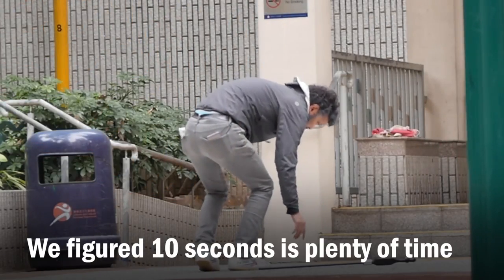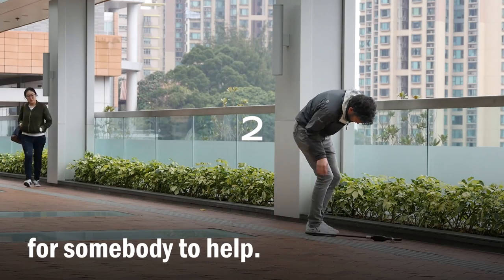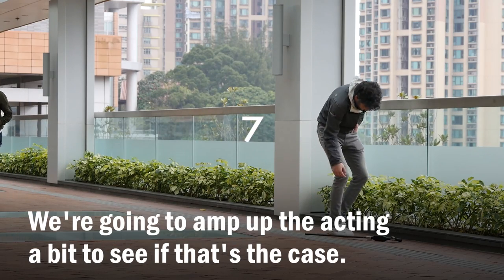We figured 10 seconds is plenty of time for somebody to help. We're going to amp up the acting a bit just to see if that's the case.